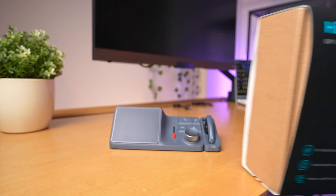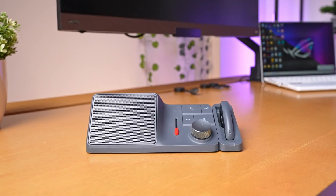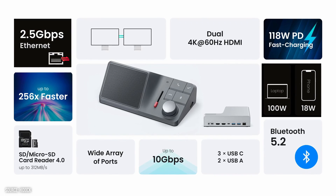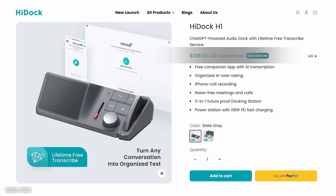First, let me address the elephant in the room. The HiDoc H1 isn't what you'd call a budget-friendly dock. Sure, it's loaded with modern features like dual power delivery ports and a 2.5Gbps network port. But if we're just talking docks, the price might make you pause. The good news is there's more to the HiDoc than meets the eye.